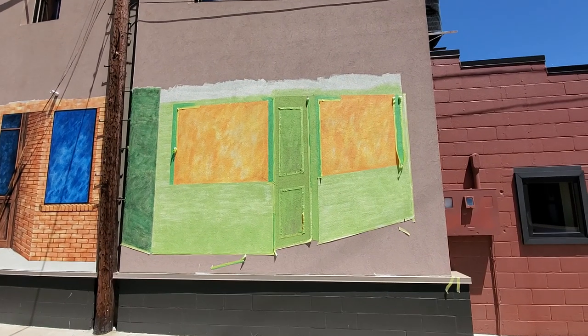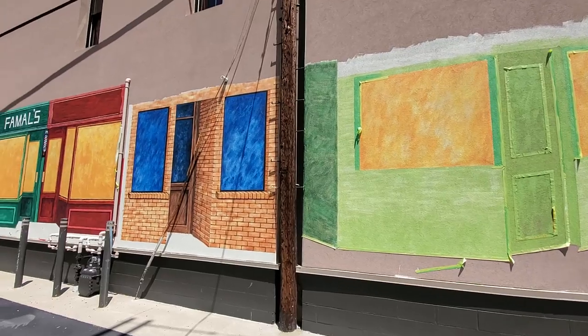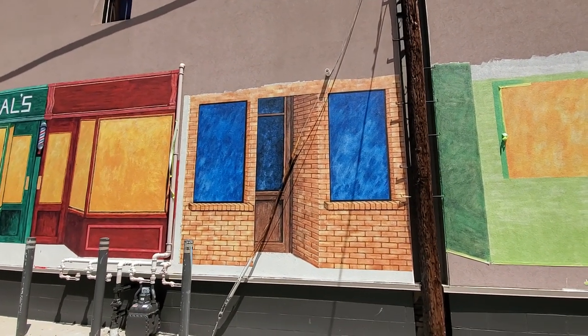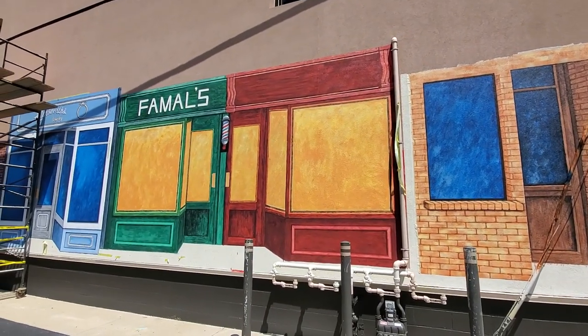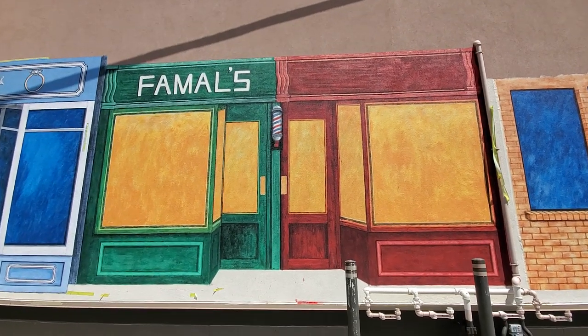This is new here on the end — she has a new storefront going in. And then as we move down this way, it looks like she has put a little bit more coloring into this one here, as well as this one. And now we can see the little barber pole up there. That is awesome.